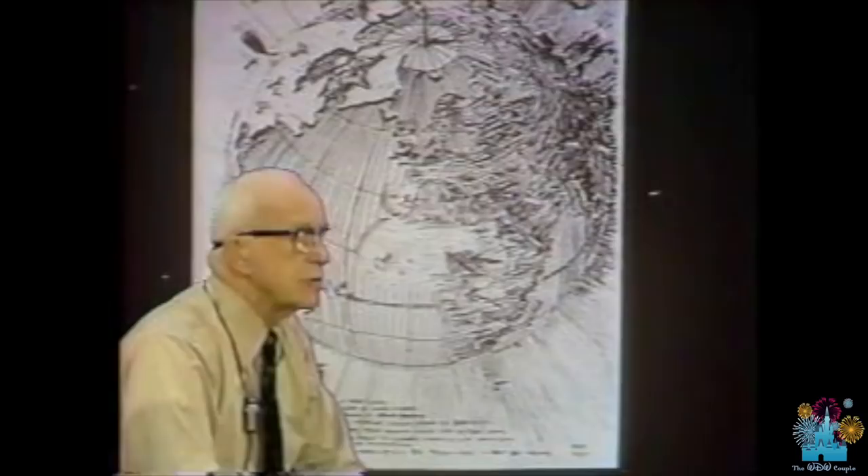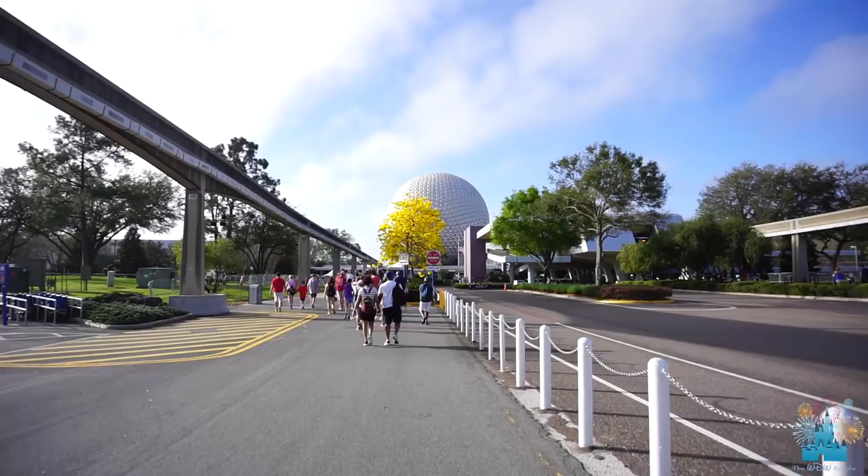And if you didn't know this — which I didn't until recently — it's actually two spheres. There's the outside that you can see, and then the inside sphere is the actual attraction. They're actually about two feet away from each other.